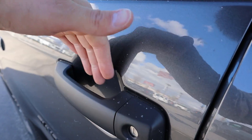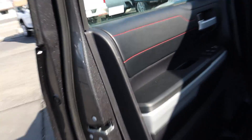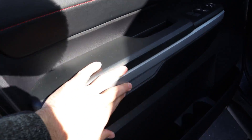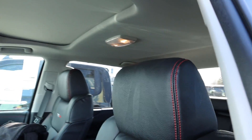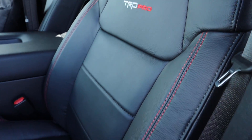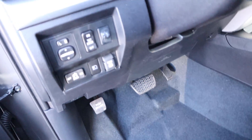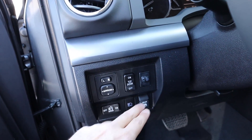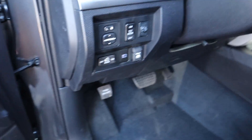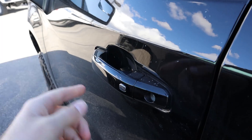Coming around to the front of the Tundra, there's keyless entry — one touch to lock, and put your hand on the back of the door handle to unlock. The door panel looks pretty much identical to the rear with all the red stitching. Window controls and door lock are in this area. The seats say TRD Pro with more red stitching and full leather — very comfortable with power adjustments on the side. Steering wheel is manually adjustable. There are also controls for mirror adjustment, lights, rear window, and cargo light.